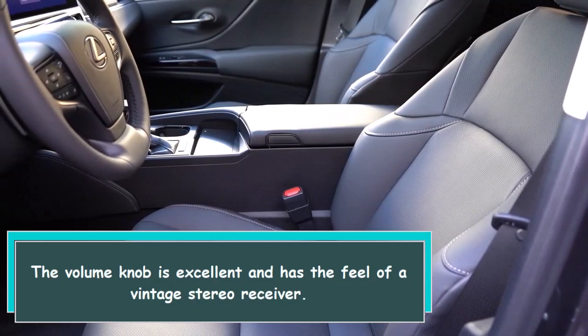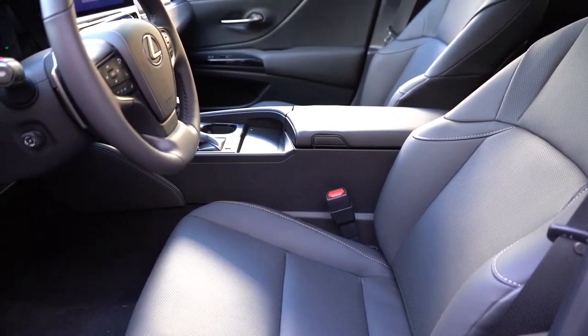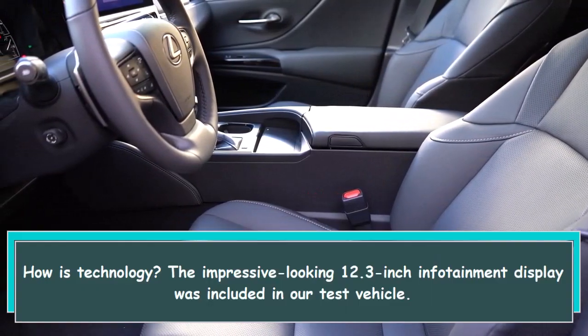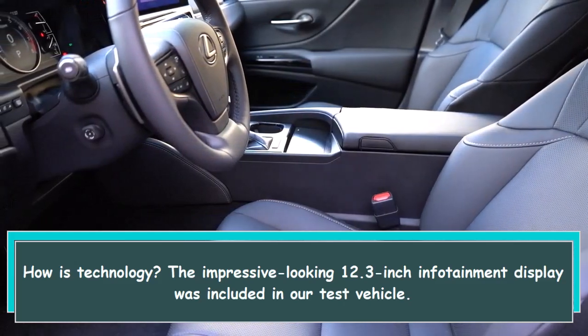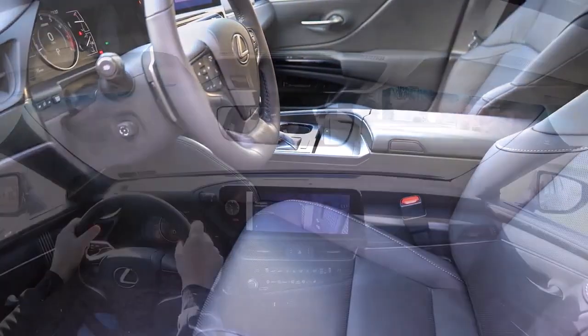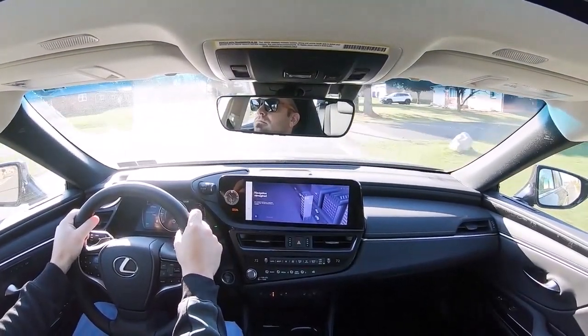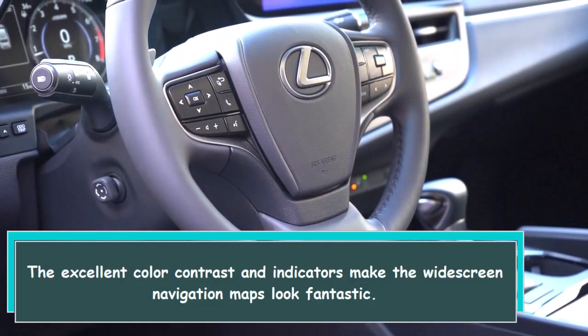The volume knob is excellent and has the feel of a vintage stereo receiver. The impressive-looking 12.3-inch infotainment display was included in our test vehicle. The excellent color contrast and indicators make the widescreen navigation maps look fantastic.